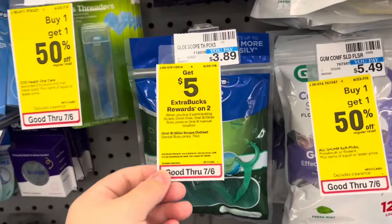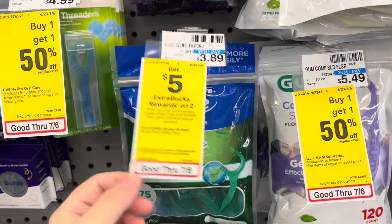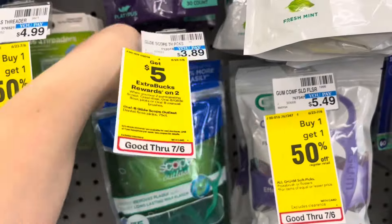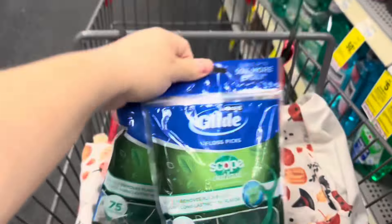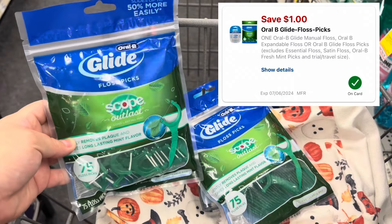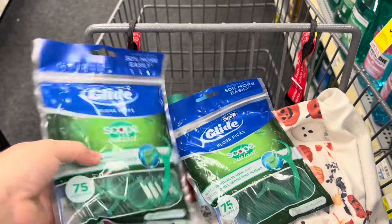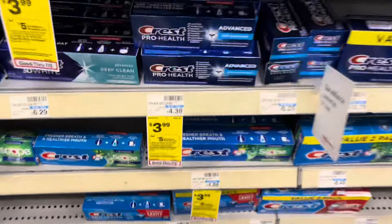For oral care, we have the Oral-B Glide flosses on a buy two get a five dollar Extra Care Buck promotion. I'm picking up the last two bags my store has in stock. These are priced at $3.89, so two totals $7.78. We have a one dollar digital coupon for one, leaving us to pay $6.78 out of pocket, but getting back a five dollar Extra Care Buck makes our final cost $1.78 for both or just $0.89 a bag. I think it's my favorite deal this week.